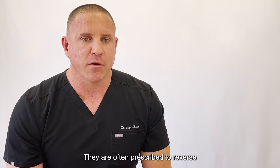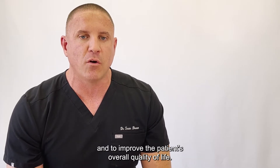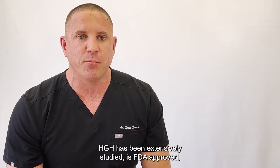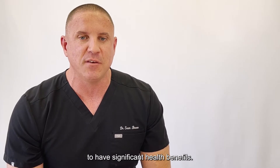They are often prescribed to reverse many of the symptoms of cellular aging and to improve the patient's overall quality of life. HGH has been extensively studied, is FDA approved, and if prescribed properly has been shown in the medical literature to have significant health benefits.